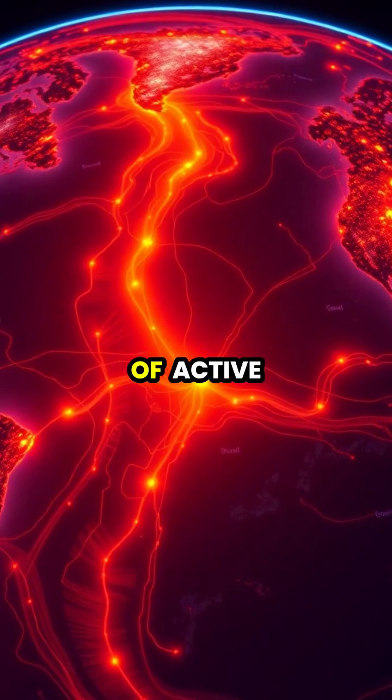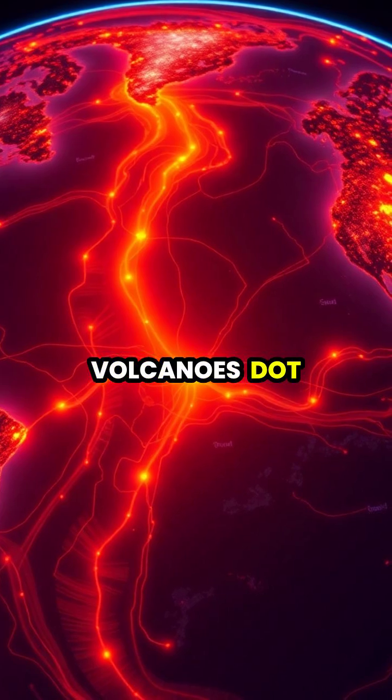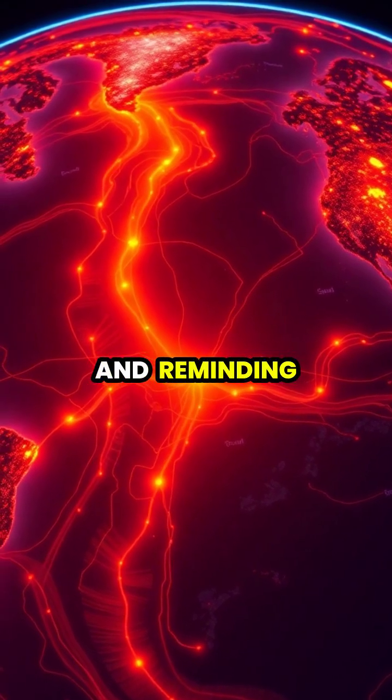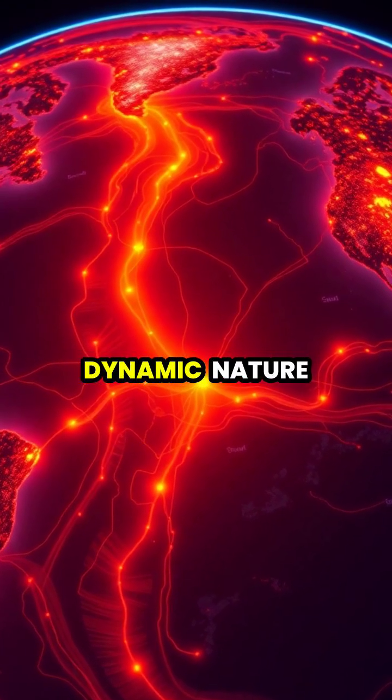Today, thousands of active and dormant volcanoes dot our planet, forming the Pacific Ring of Fire, and reminding us of Earth's incredible dynamic nature.